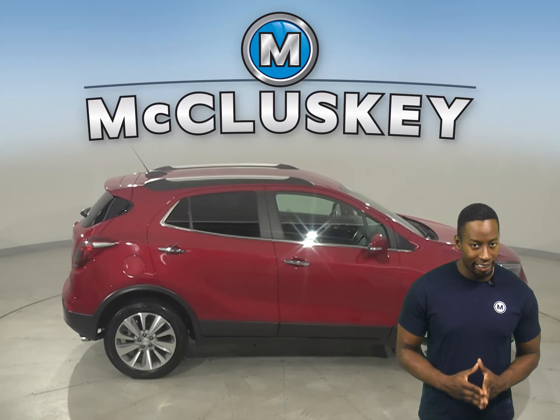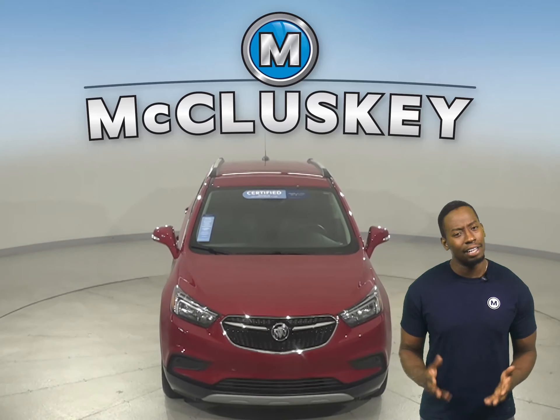Come on down and take it on a free 48-hour test drive today. Once you buy it, you'll have no regrets.